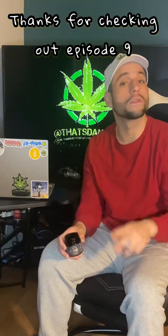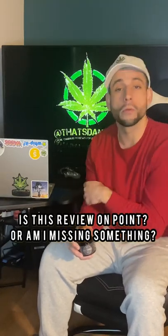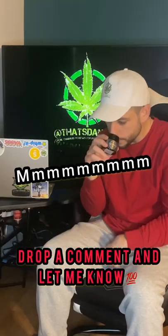Thanks for watching. Be sure to follow or subscribe, whatever platform you are on — I appreciate it. I got some things to do. Oh my god.